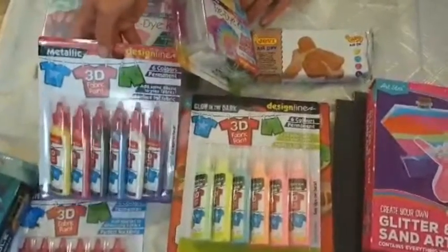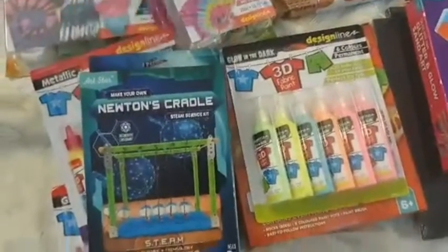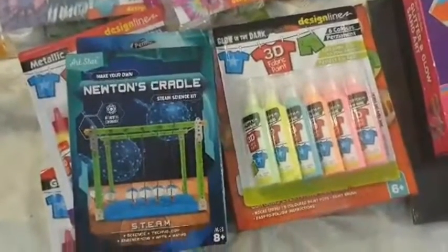We also got this paint so that they can do their t-shirts — this was $19 and was a bargain at $5. Thank you guys for watching, please like and subscribe and I'll see you in our next video, bye!